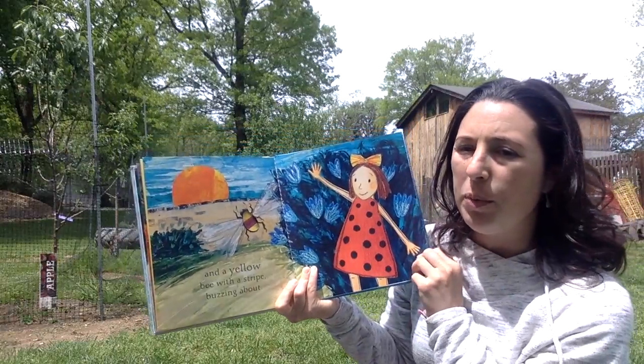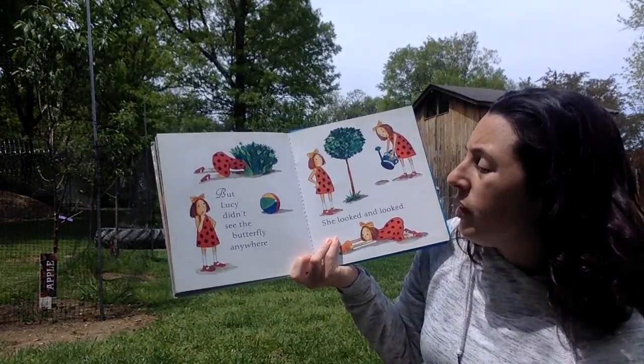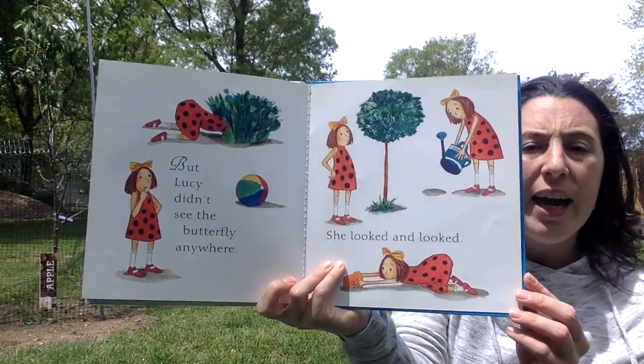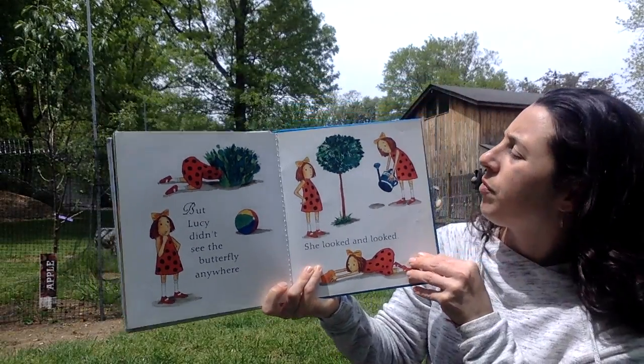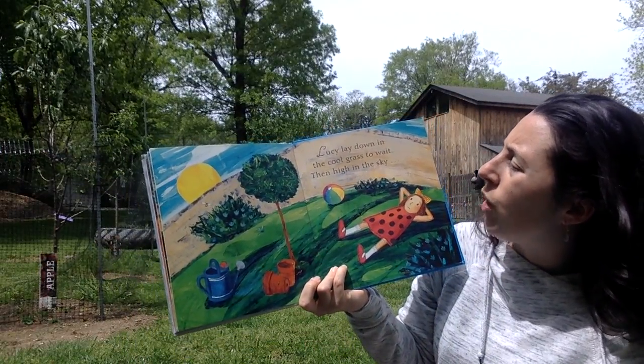And a yellow bee with a stripe buzzing about. I don't really like bumblebees but they give us honey so I like that. But Lucy didn't see the butterfly anywhere. She looked and she looked.